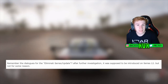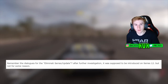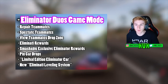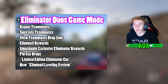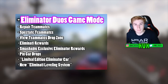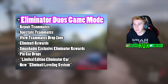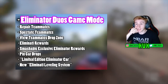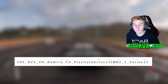Do you remember the leaked update called the Eliminati? Quick recap: the Eliminator game mode had a duos game mode leaked — I think it was over a year ago, a very long time ago. Eliminati duos was supposed to be coming, there were going to be Eliminati cars, lots of stuff was leaked, but we've never seen it.